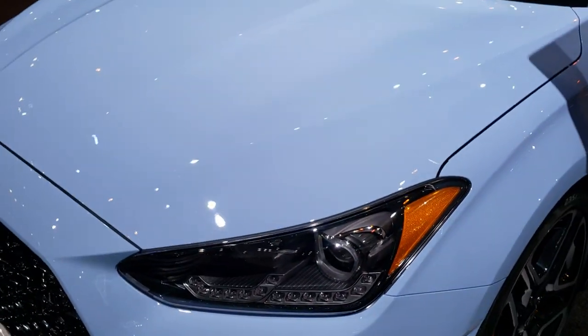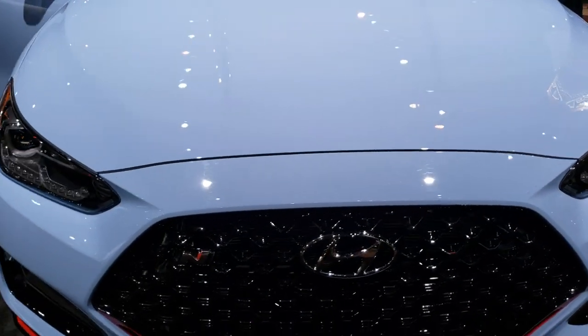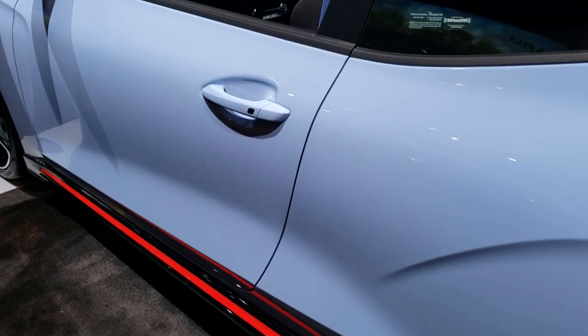This car comes in — the N comes in four different colors: chalk white, performance blue, racing red, and ultra black. And this one is the performance blue. We'll get inside in just a second here.